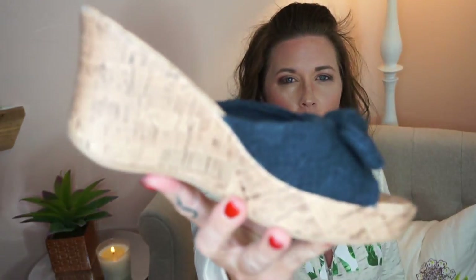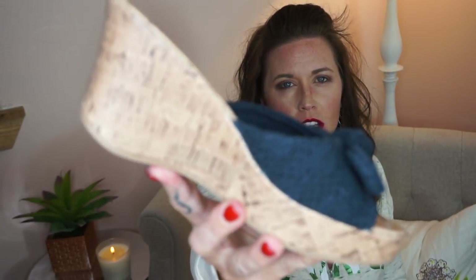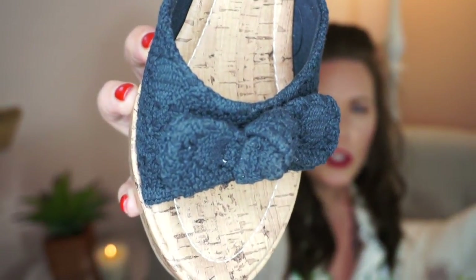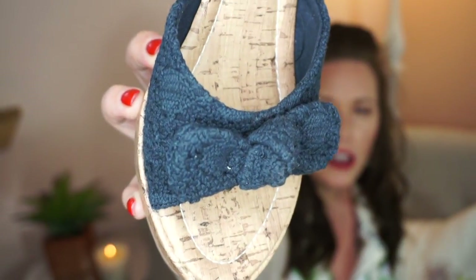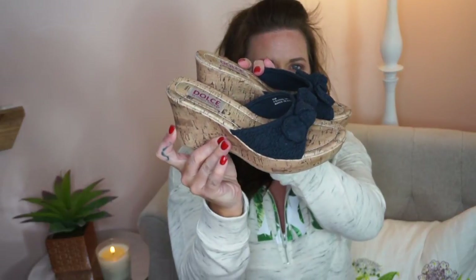I also got these cork wedges by Dulce by Mojo Moxie from ModCloth. They have that crocheted look on the sandal part and they're really cute — I love them, I think they're super adorable. I thought they would be good for my Vegas trip that's happening next month.